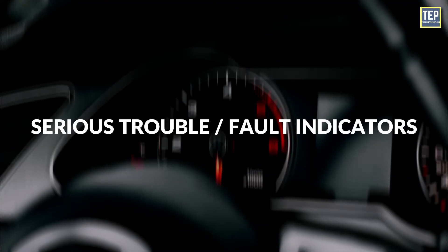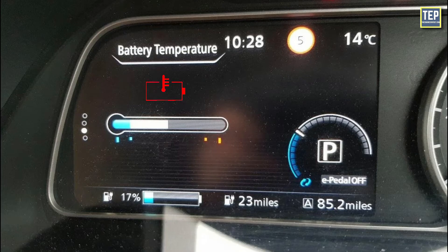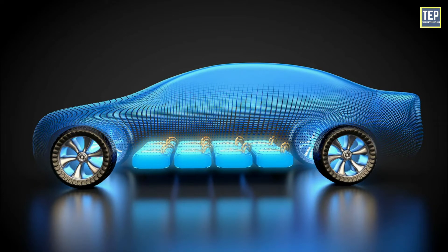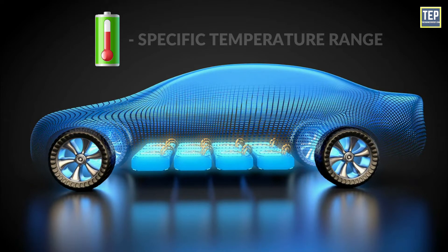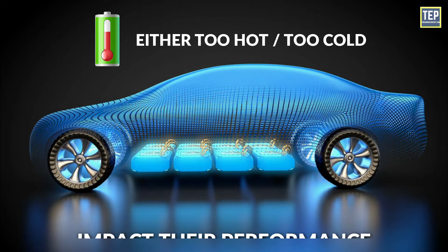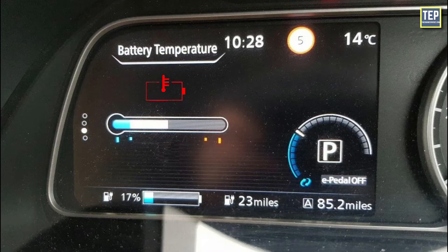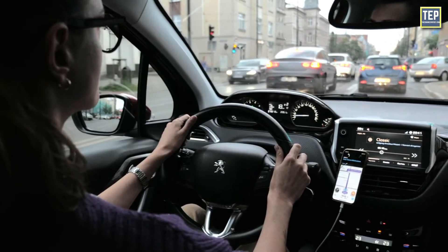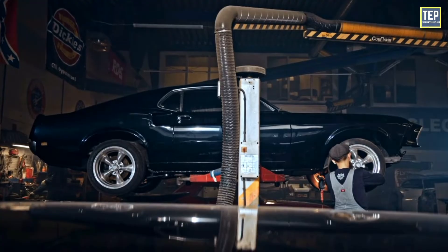Serious Trouble or Fault Indicators — Battery Temperature Warning: The battery symbol will light up in EVs when the battery temperature is high. Electric vehicle batteries operate optimally within a specific temperature range, and extremes in temperature — either too hot or too cold — can impact their performance, efficiency, and overall lifespan. If this icon appears, it's recommended to safely pull over, stop, and switch off the car for a while. We recommend taking your vehicle to an approved garage as soon as possible to prevent further battery issues.